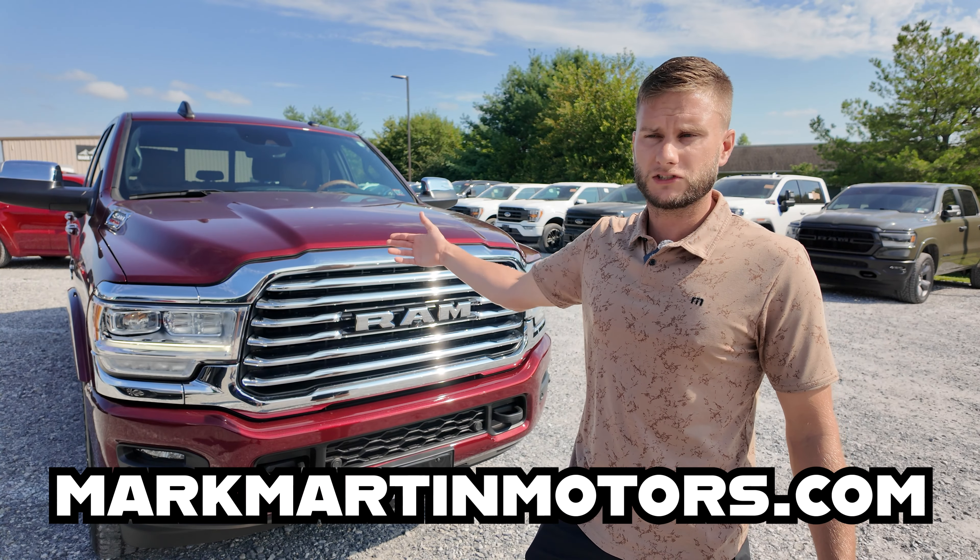You tell me — do you like the Rams, the GMs, or the Fords? Comment below. Be sure to hit subscribe to the channel for more content and more info, and check this truck out for sale at markmartinmotors.com.